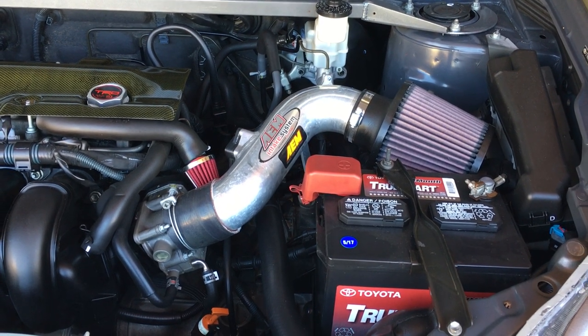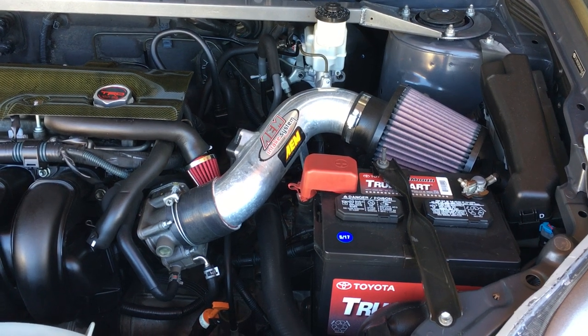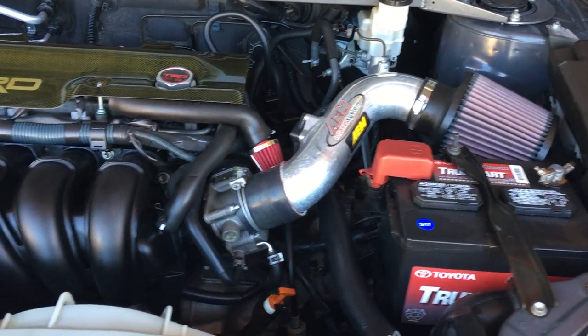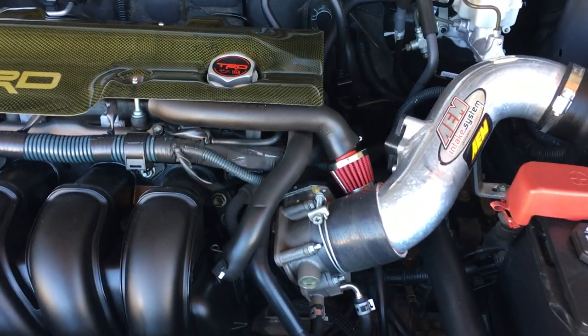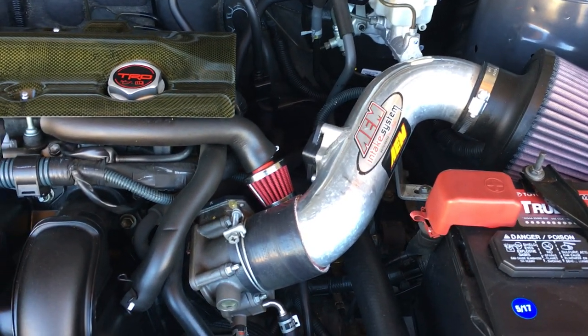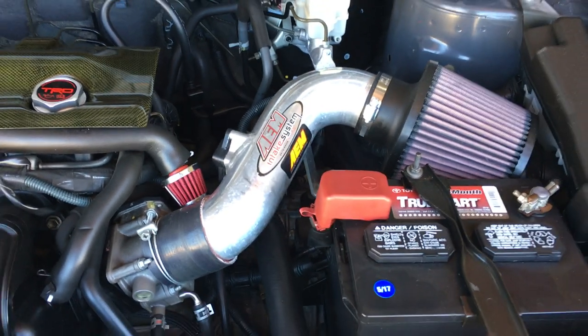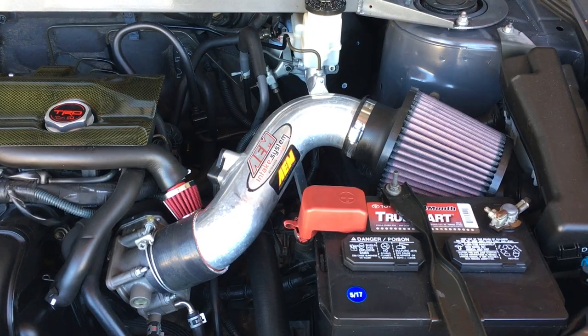Even though you won't get a check engine light, you still won't pass smog. Breather hose — I should have hooked it up to the intake tube, but I decided to just throw a crankcase breather on it. Still looks good, got a double intake setup.